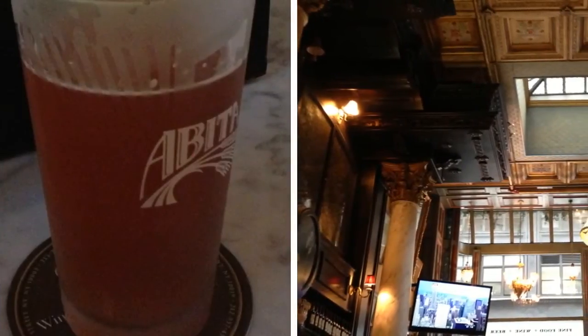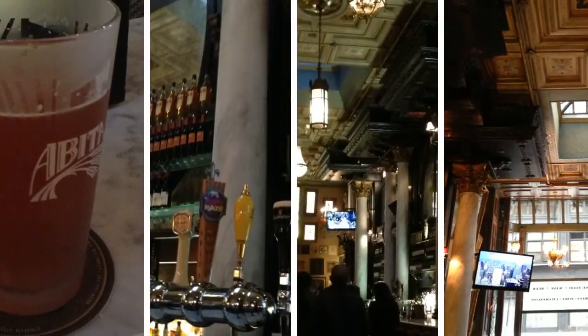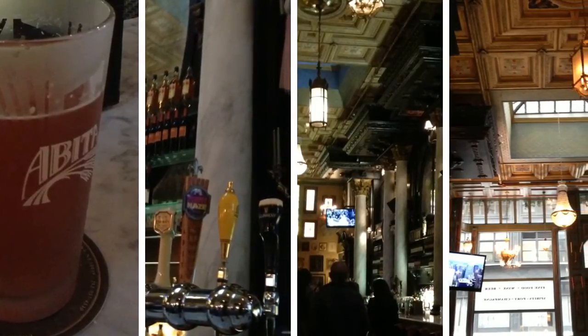To round out my Lily's experience, I got dessert in the form of an Abita Purple Haze beer. For those of you who don't know, Abita is a native New Orleans beer, and when available, I always make a point to have a pint in honor of the Big Easy.